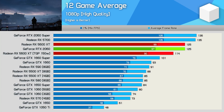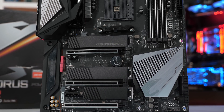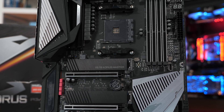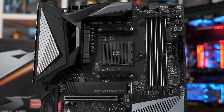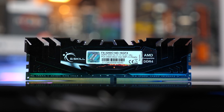As for the test system, I'm using the Gigabyte X570 Aorus Master motherboard with the latest F12G BIOS, 32GB of G.Skill Flare X DDR4-3200 CL14 memory, and the Corsair H115i Pro all-in-one liquid cooler. Auto-overclocking features such as PBO are disabled. In fact, the only alteration made in the BIOS sees XMP enabled.